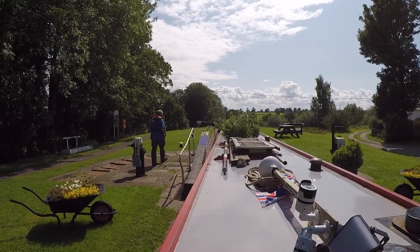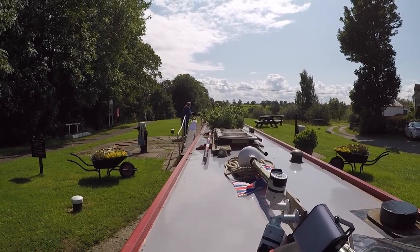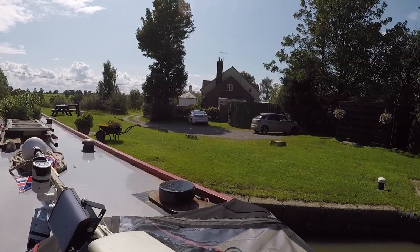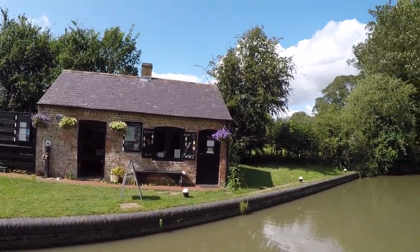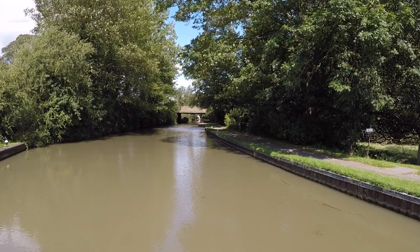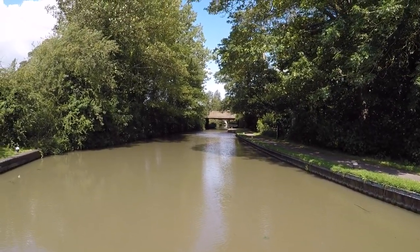That's the Watford flight done. A big thank you to the volunteer lockers — they make it so easy, and it's beautifully kept up. The flowers are gorgeous too. One of my favourite flights on the canals. We have also reached the summit of the Grand Union Canal — a total height of 412 feet we've climbed since we started. And that's it — no more locks for 20 miles.